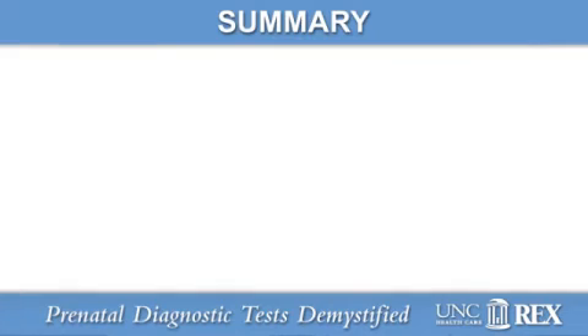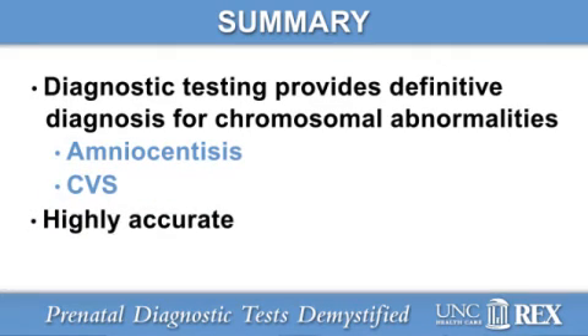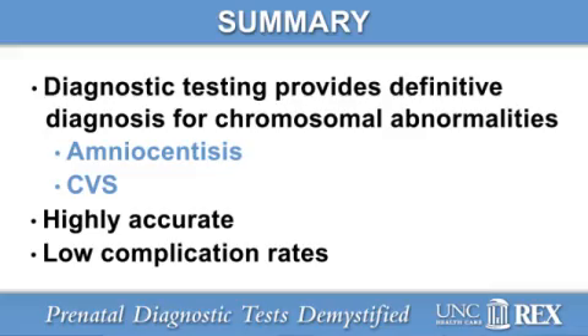In conclusion, diagnostic testing provides the only definitive diagnosis for chromosomal abnormalities. Amniocentesis and CVS are both highly accurate tests with low complication rates. Deciding to test for chromosomal abnormalities usually involves a consultation between you and your obstetrical provider. These procedures are performed with a team of care providers including maternal fetal medicine physicians and genetic counselors who are instrumental in counseling and interpreting the results.